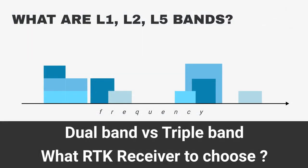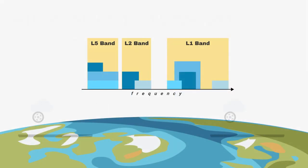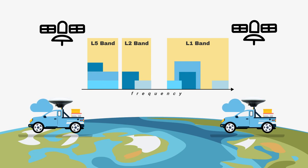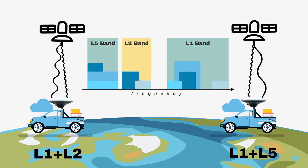In our previous video titled 'Dual-Band vs. Triple-Band', we've already explained the L1, L2, and L5 bands. Considering only dual-band receivers, there are two options available on the market: L1-L2, which has historically been available for a longer time, and L1-L5, which is newer and has created a buzz among GPS enthusiasts.